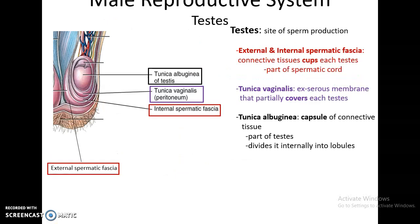The testes are the site of sperm production. They are wrapped around by a few layers of connective tissue — the external and internal spermatic fascia, which are little cups that help to hold the testes and are part of the spermatic cord. Inside that is the tunica vaginalis, which used to be part of the serous membrane but now is just a cover that helps to cover the testes. Deep to that is the tunica albuginea, the actual connective tissue capsule that is the outermost part of the testes, with tissue structures pushing in to divide it into lobules.